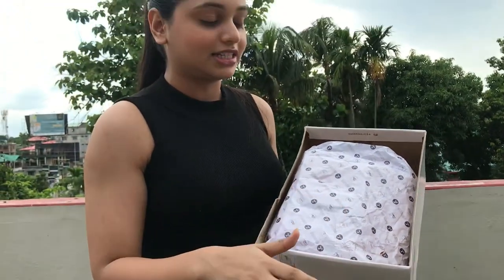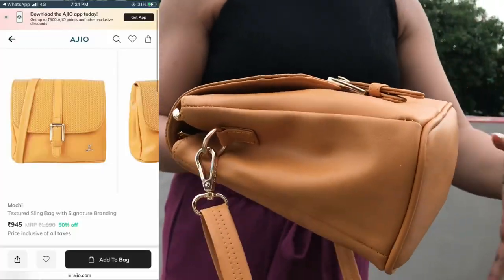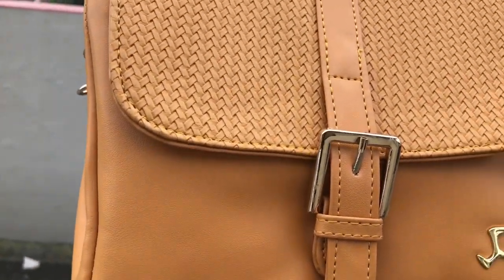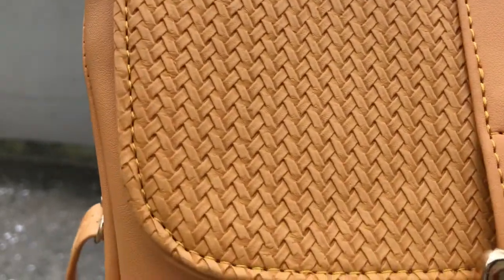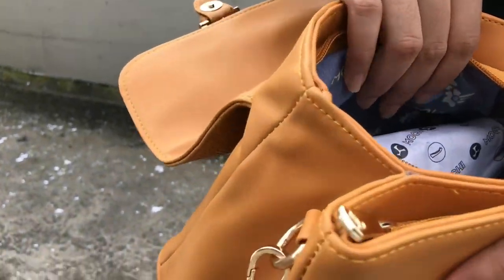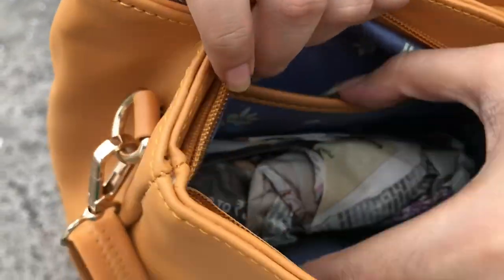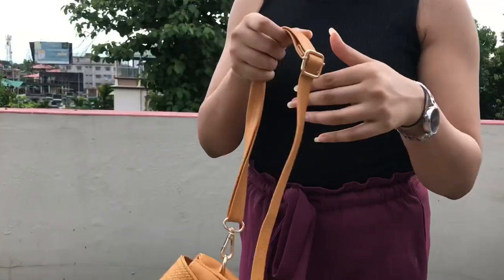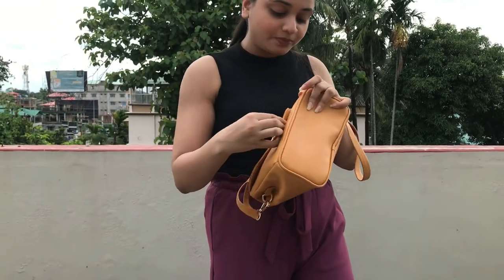This is the bag. Let's open the bag. This bag will be used for compartments. This bag will be very nice and available. So this is my first sling bag from Mochi.